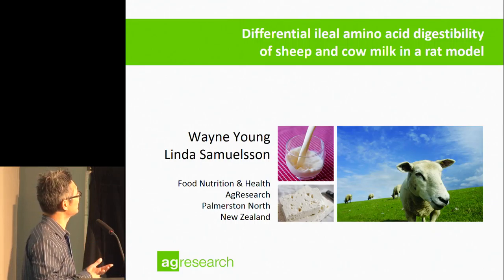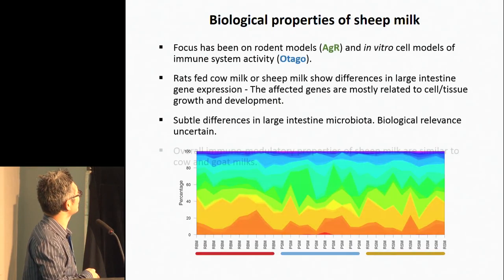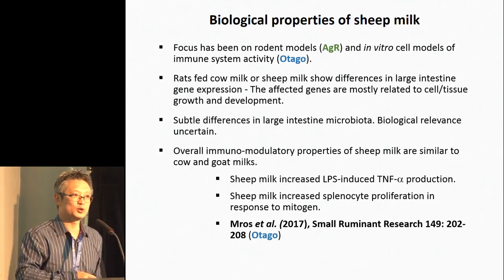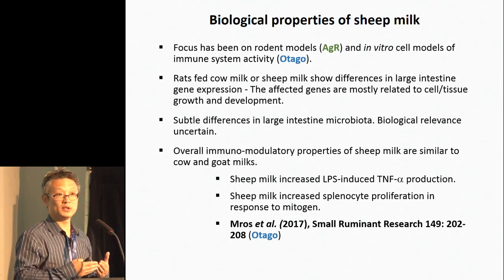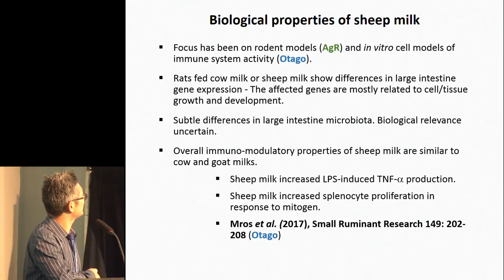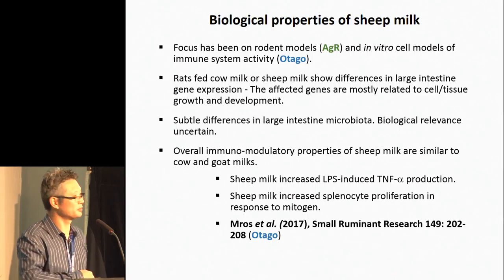Essentially, the message was that sheep milk could induce a stronger immune response in response to a possible infection. This has just been published recently by Otago colleagues in the journal Small Ruminant Research.